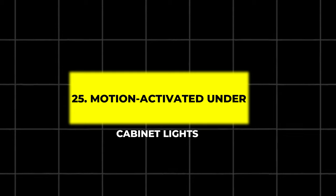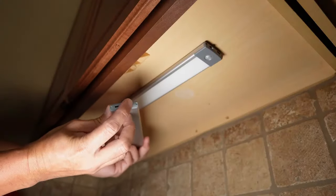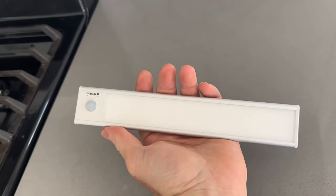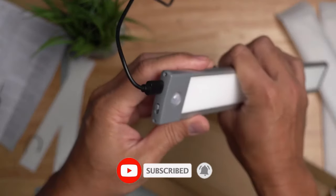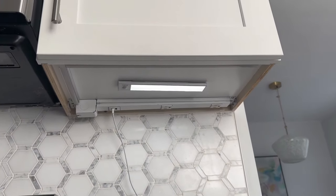25. Motion Activated Under Cabinet Lights. Install these under cabinet lights in dim areas of your garage. They're wireless, USB rechargeable, and come with adjustable brightness settings and timers. Perfect for providing extra lighting where you need it most, without the need for complicated wiring.